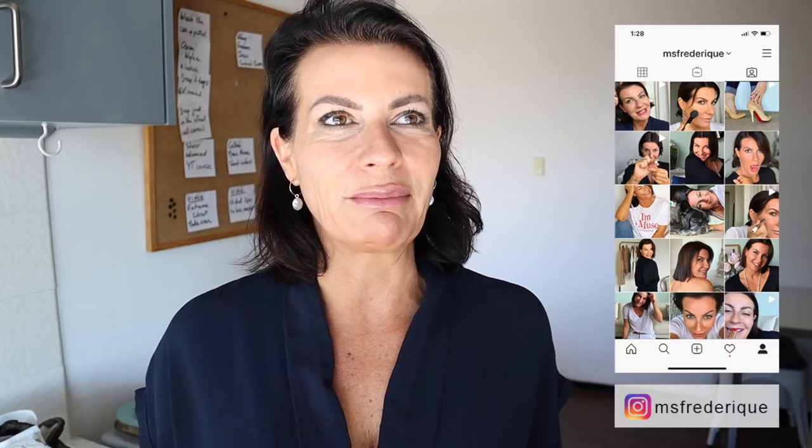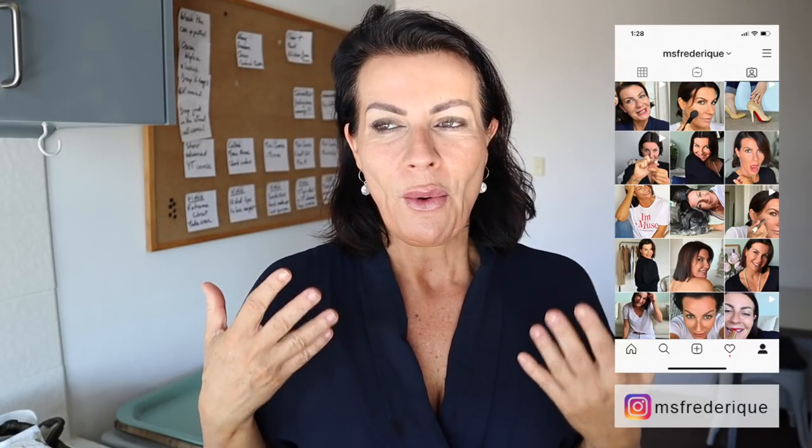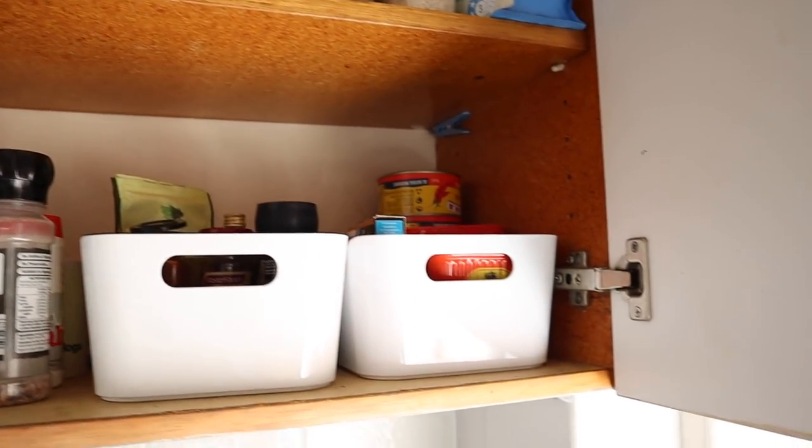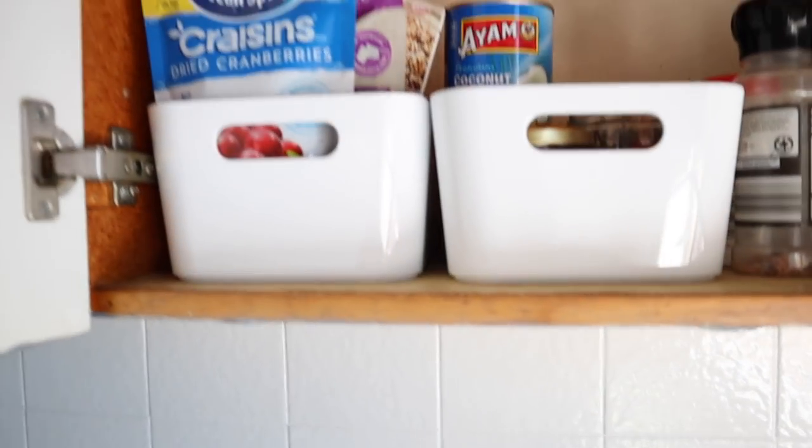I decided to start with the kitchen, so I'm going to show you the kitchen and how those little boxes completely changed the way I'm living. As you can tell, I now have all those little boxes in the kitchen — they organize the spices, the flour, and the cans. I had cans everywhere before, not stacking with each other properly.